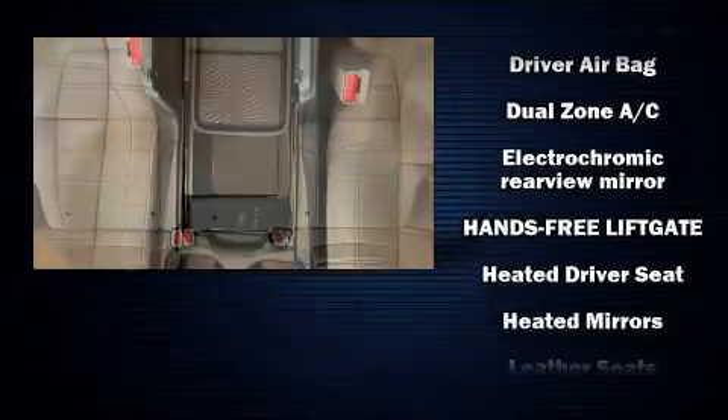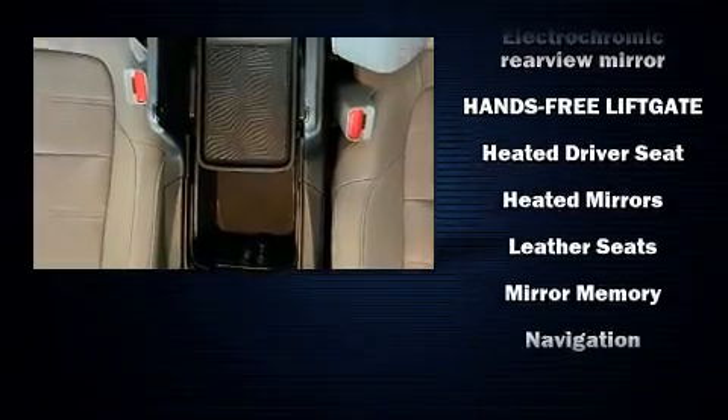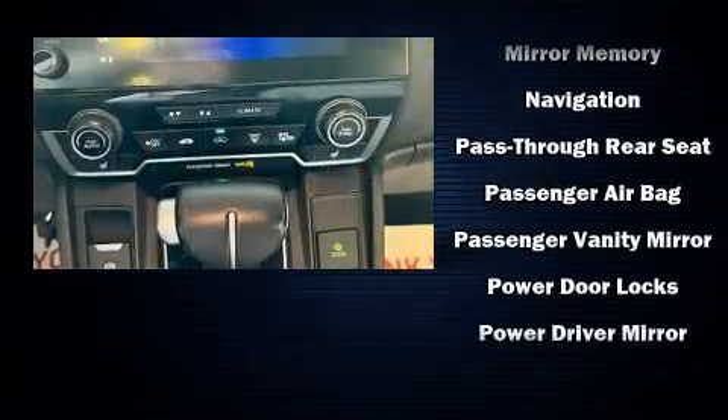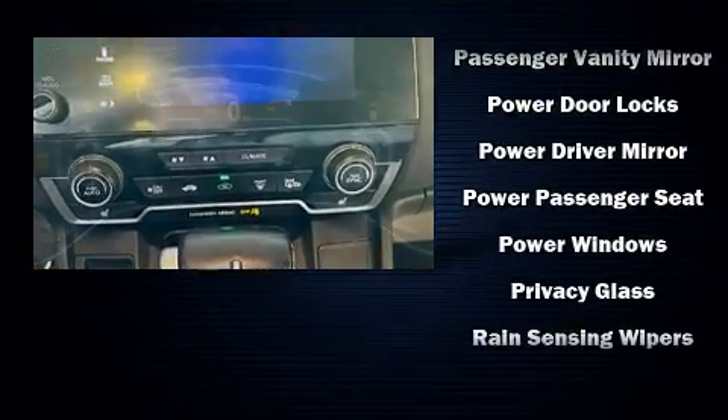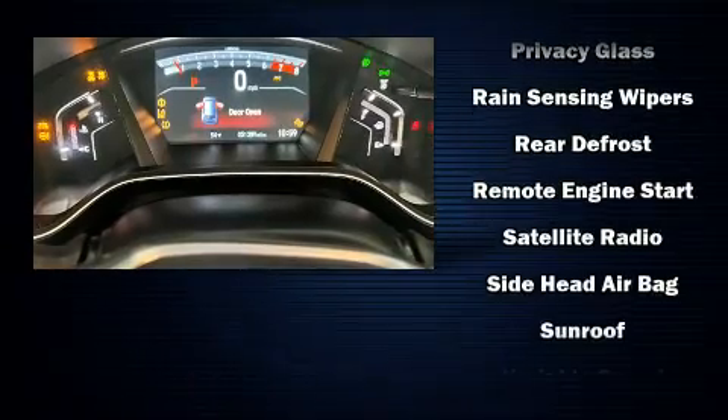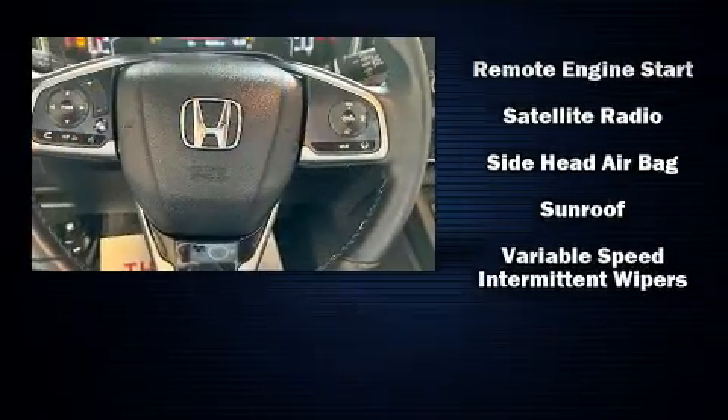Honda also prioritized safety and security with features such as dual front impact airbags, a panic alarm, and four-wheel disc brakes with ABS. You'll never lose visibility with rain-sensing wipers, which activate automatically when the drops start to fall.